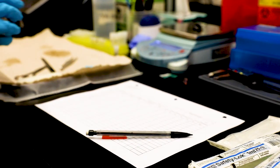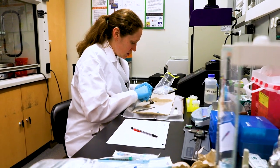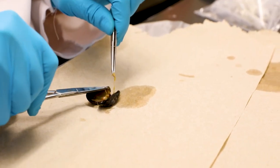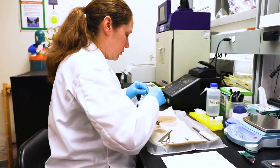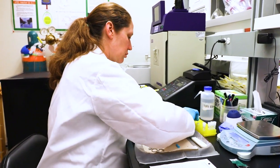We waited certain time periods for the mussels to be in the exposures, whether it was nutrient deprivation or excess or the different amounts of oil. Then we dissected them, looking for the hemolymph, the gills, the posterior abductor muscle, and the digestive glands. We're analyzing these tissues using biomarker assays to determine different levels of stress on the mussel and their impact on biological processes.